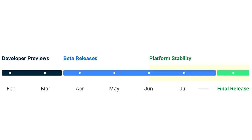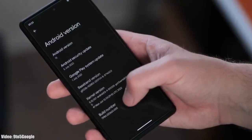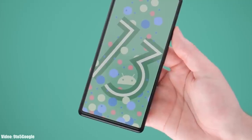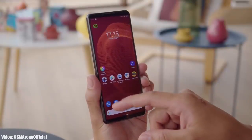Google will release the official Android 13 update in August or maybe September. After that, Sony will unveil its official roadmap listing all the smartphones that will get the Android 13 update, including the month in which each update is expected to be released. So all you can do right now is wait for the official Android 13 release.